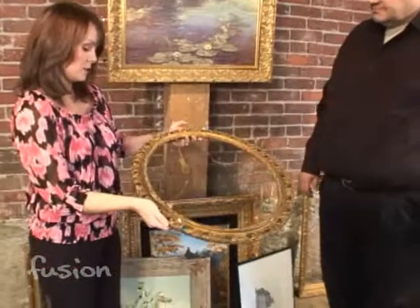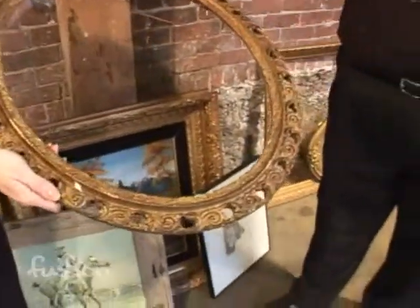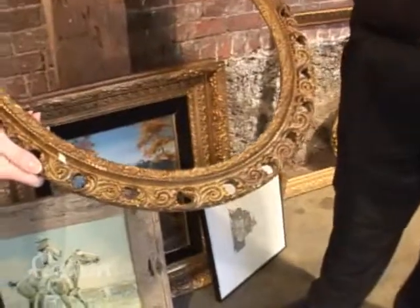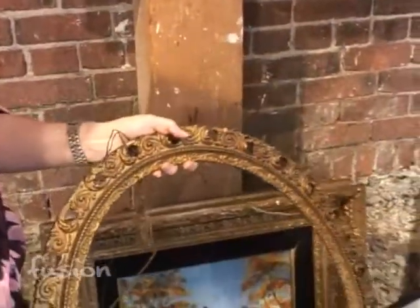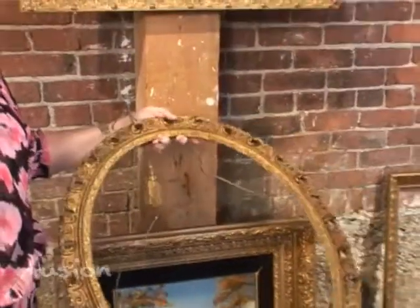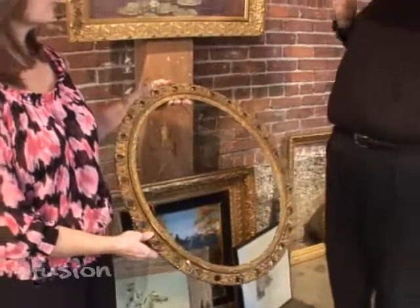You might think it's junk, but I think it's beautiful. This is a wonderful Victorian frame. What's nice about a frame like this is you can mix and match — you can put a mirror in there, you can get a picture of your grandfather or your father and have it blown up and make a family portrait. It makes a wonderful decorating statement to have a whole bunch of different types of frames together like that.